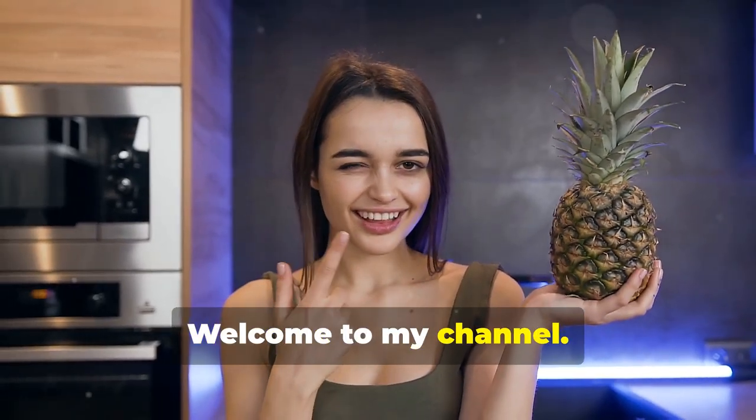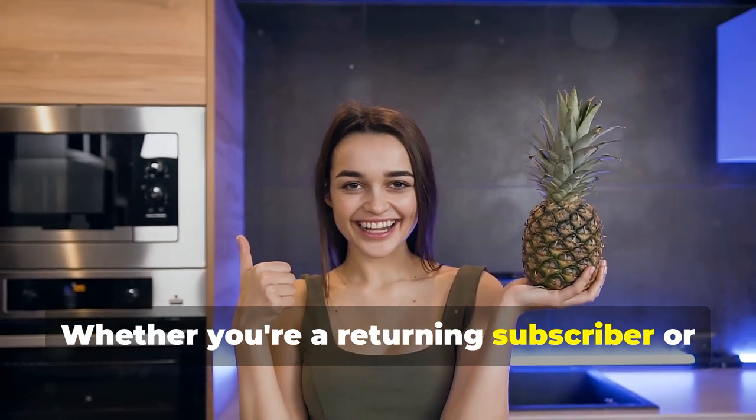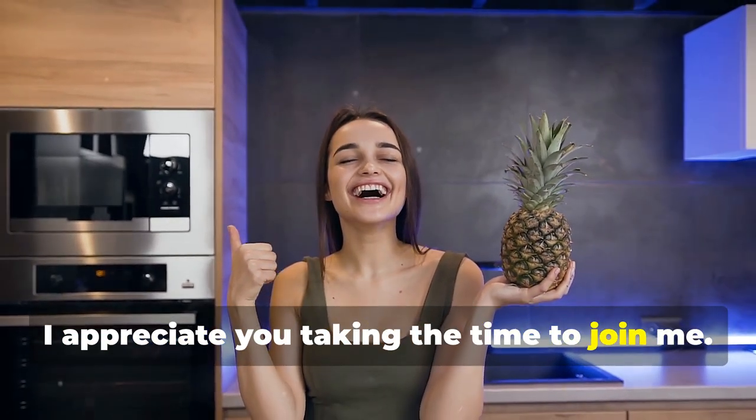Hey everyone! Welcome to my channel. I'm so excited to have you here today. Whether you're a returning subscriber or a new viewer, I appreciate you taking the time to join me.